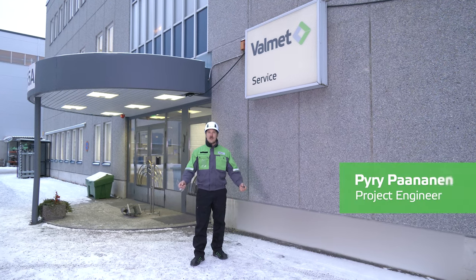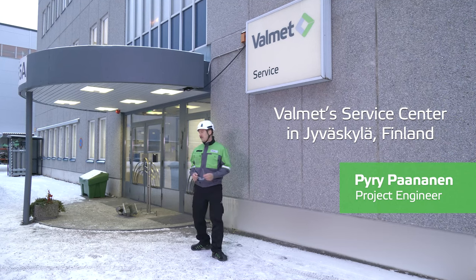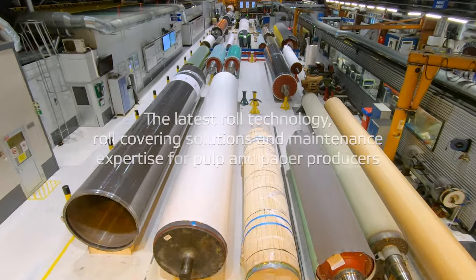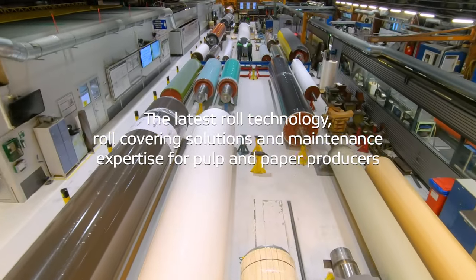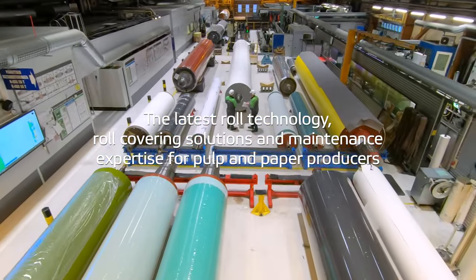Hi and welcome to Valmet Jyväskylä Service Center. At Valmet Jyväskylä Service Center in Finland, we offer the latest roll technology, numerous covering solutions and a wide range of maintenance expertise to pulp and paper customers throughout the world.